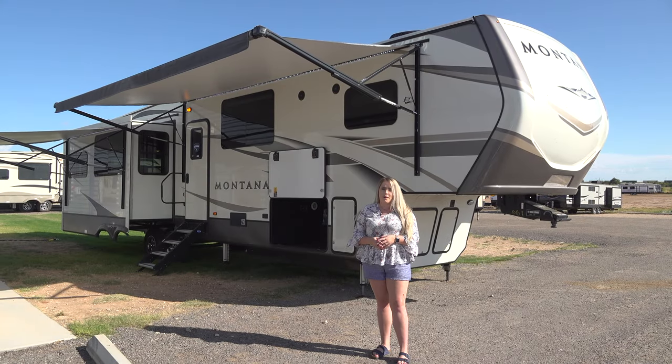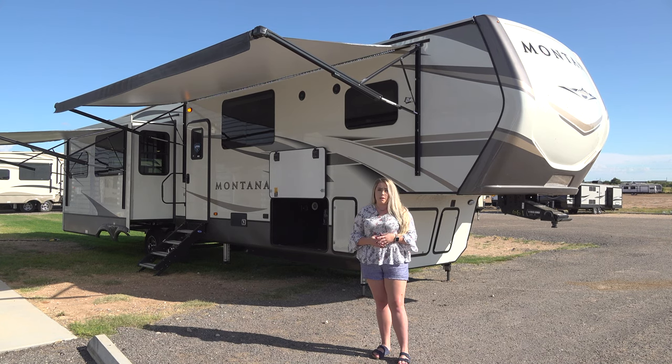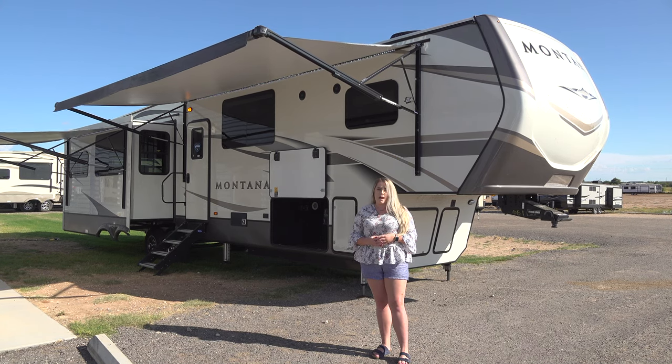Hi everybody, I'm RV Charlie here at Bailey Tolliver RV in Stanton, Texas and I'm excited to show you the new Montana model, the 3813 Master Suite.